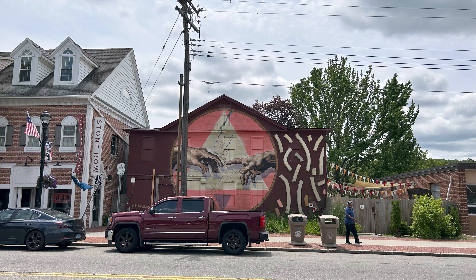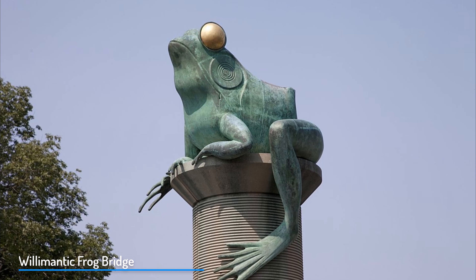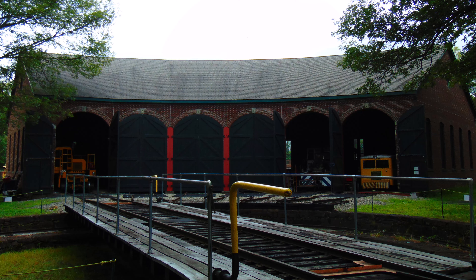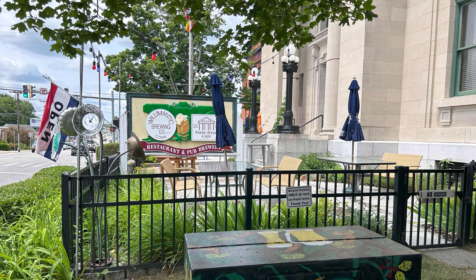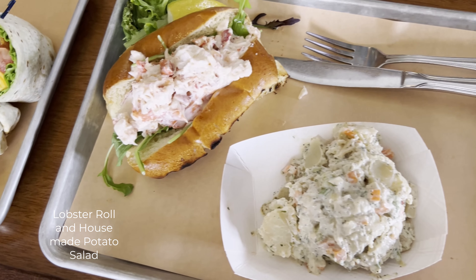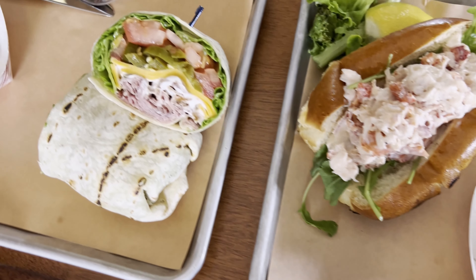Willimantic, our starting point, is a town with a lot of unique things to see and do. From the Frog Bridge, which features four 11-foot frogs sitting atop giant spools of thread, to the Connecticut Eastern Railroad Museum. We knew the trail didn't have any accessible amenities, so we started this ride with lunch at the Willimantic Brewing Company, located in a historical 1909 U.S. Post Office.